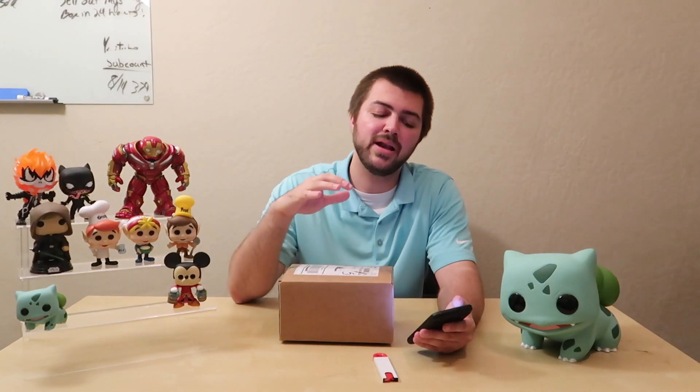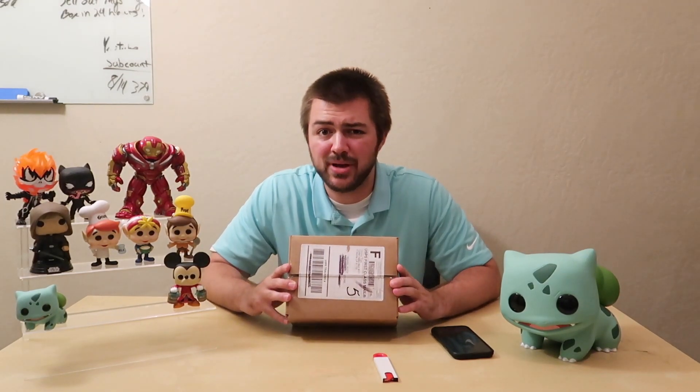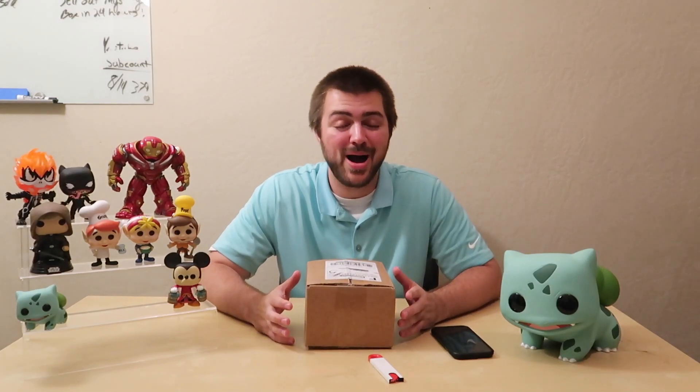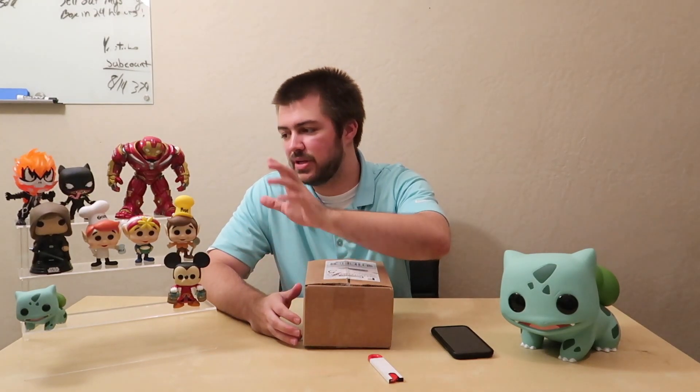This will be Road to Grail episode two — hopefully we get a Grail. We'll see how long it takes to get one. I've seen a lot of Asia exclusives coming out of this box. Outside of that, it's a guaranteed value box. I only have one pop in this box, so I'm hoping it's a banger.